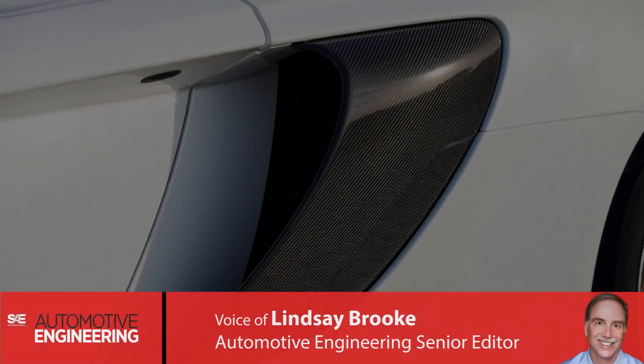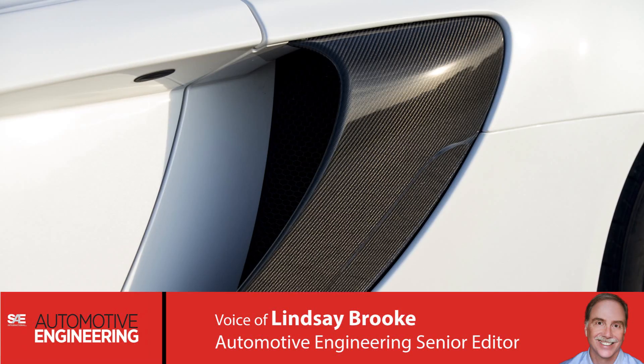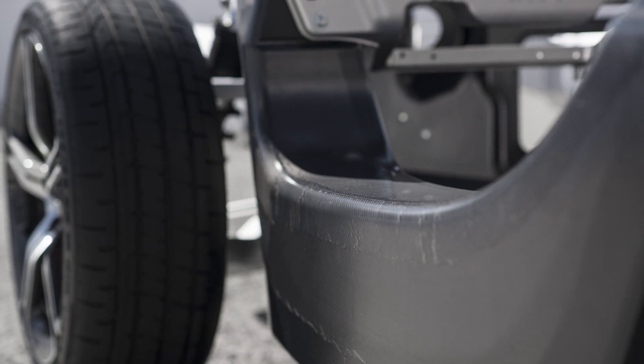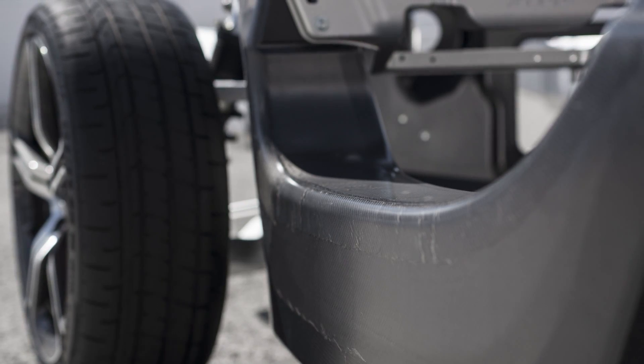The words supercar and plush ride are usually not spoken in the same sentence. Engineers opt for ultimate tire grip and chassis control in the world's highest performance GT cars.